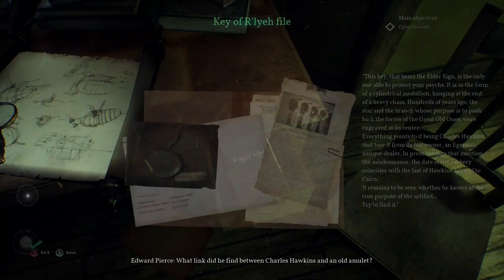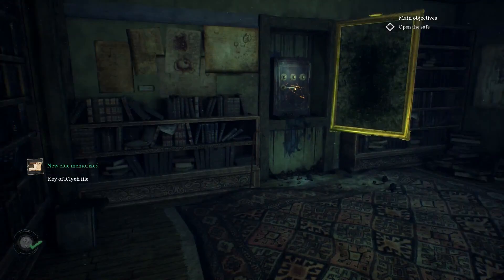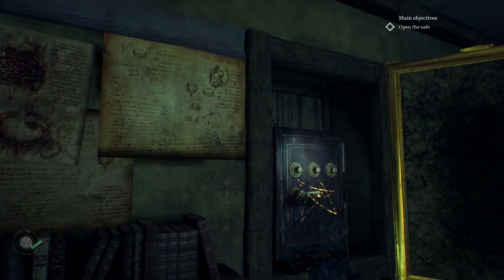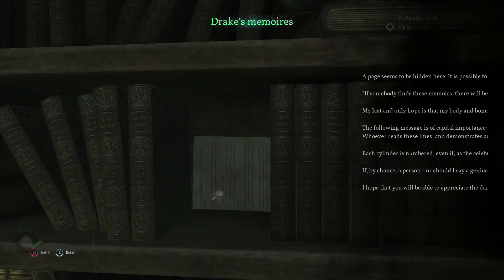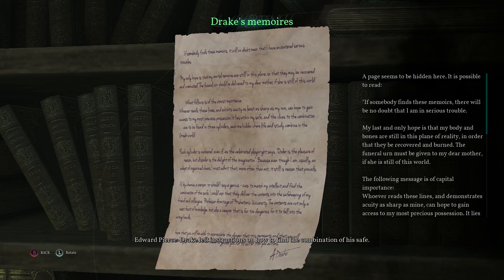We actually bumped shoulders with Drake in the Stranded Whale, but he didn't seem to have anything important to say back then. Drake left instructions on how to find the combination of his safe. A riddle! A page seems to be hidden here — it is possible to read.